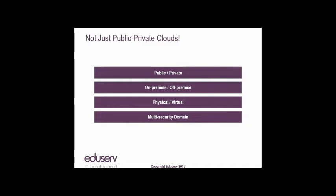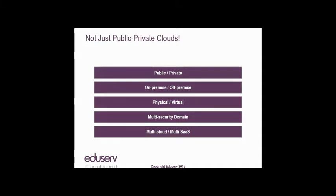You may have an information estate where typically between 70% and 90% is perfectly suitable for placing in a public cloud, but some information assets you don't want in a public cloud and need to maintain on UK shores. Under those circumstances, you need to integrate your public cloud with your UK cloud across multiple security domains. And then there's multi-cloud, multi-SaaS hybrid cloud. As you migrate your IT estate from on-premise into the cloud, you'll be migrating to maybe multiple cloud providers and multiple software-as-a-service providers, all of which need to be integrated.